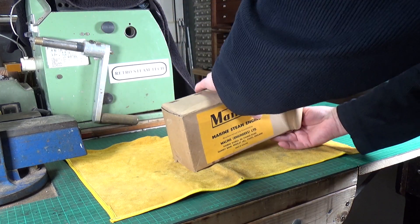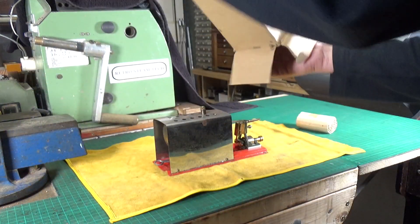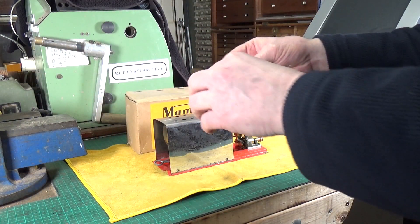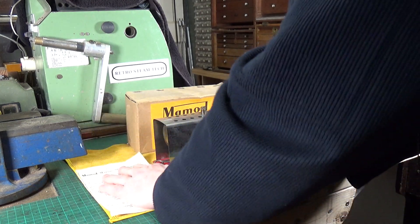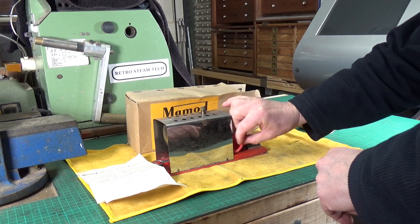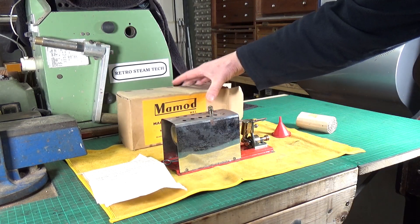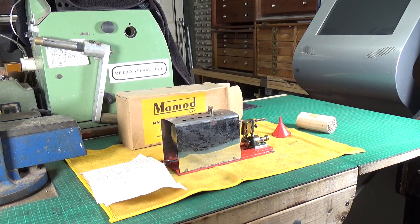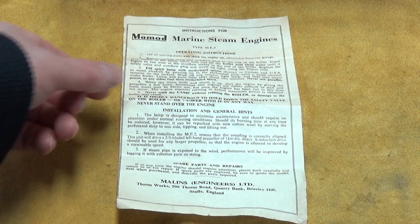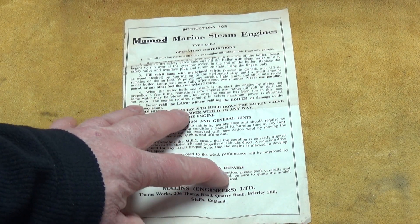Which, considering its age, is pretty good — and we'll get on to the age part of this in a little while. Excellent — we've got the instructions, always good to have the instructions, and we've got the funnel. So there we go, the engine unboxed. Let's change the camera angle around a bit. Always good to have the instructions.